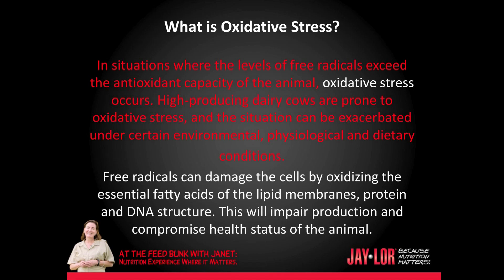High-producing dairy cows are prone to oxidative stress, and the situation can be exacerbated under certain environmental, physiological, and dietary conditions. Free radicals can damage the cells by oxidizing the essential fatty acids of the lipid membranes, protein, and DNA structures. This will impair production and compromise the health status of the animal.